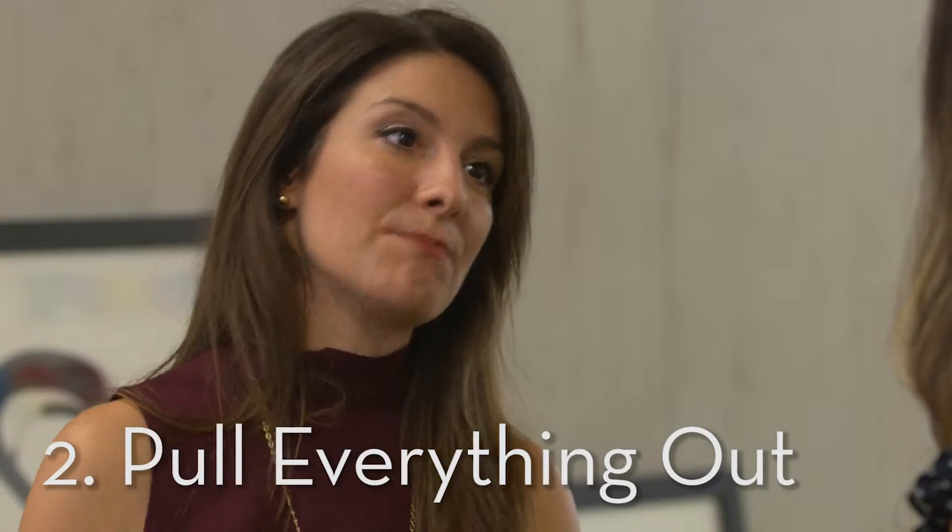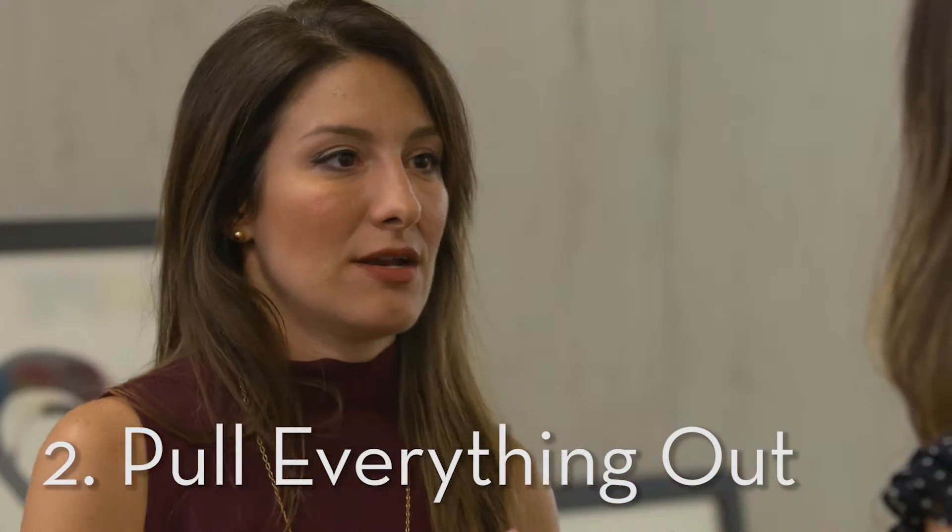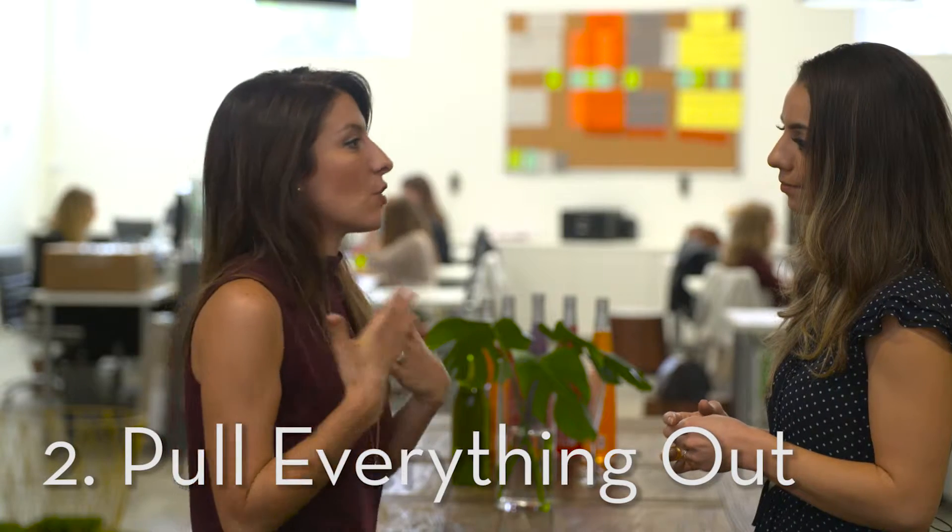Pull everything out and bring pieces back in one by one. We have so much stuff that we don't know where to begin.